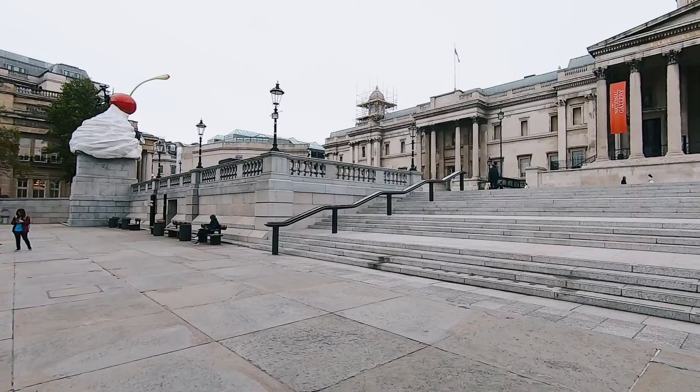The day one itinerary is the classic route through London, so I'm starting off at Trafalgar Square. I picked up a coffee from Pret because this is a classic London thing to do. However, if you want something a bit more substantial, there are different cafes and restaurants in the area.